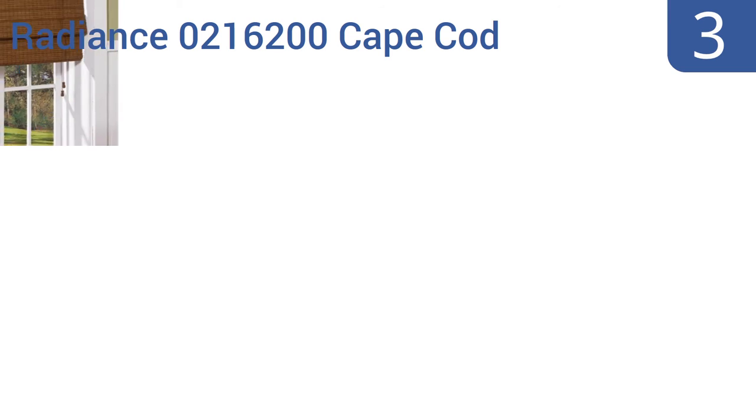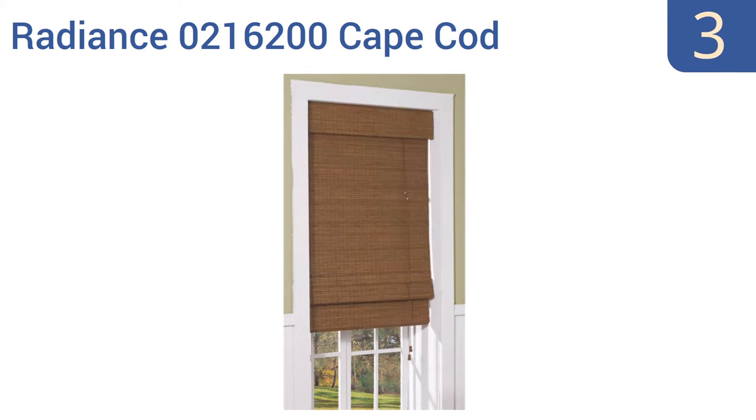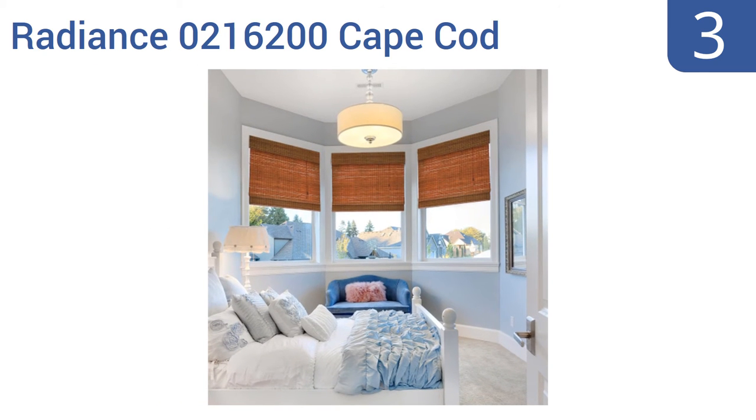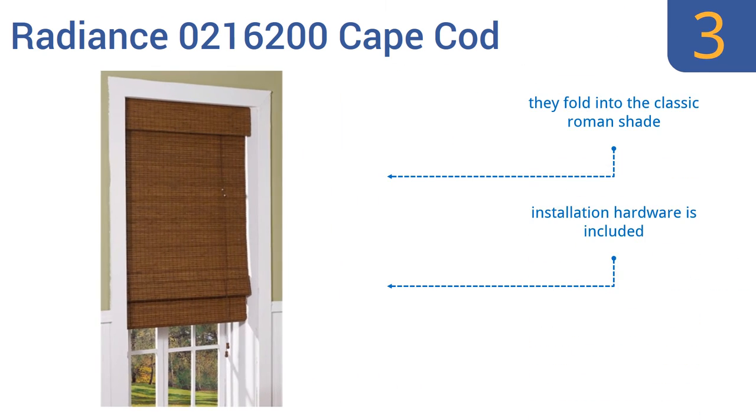Halfway up our list at number 3. The Radiant 0216200 Cape Cod Blinds are made from rustic and attractive hand-selected bamboo slats with a deep brown weave cord, designed to cast elegant beauty into almost any room's decor while simultaneously helping to maintain the privacy you desire. They fold into the classic Roman shade and come with all the installation hardware required. They provide natural light filtering.